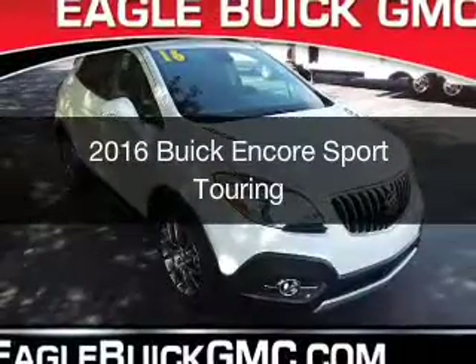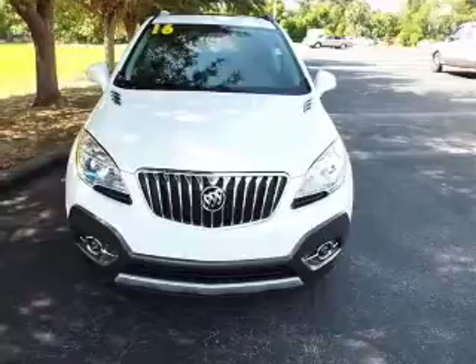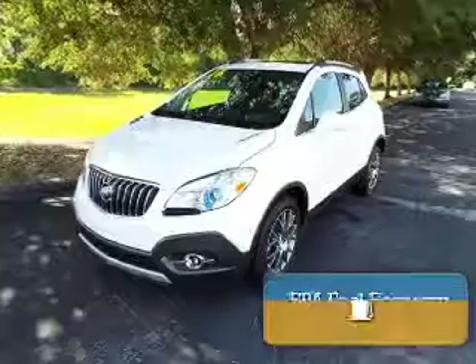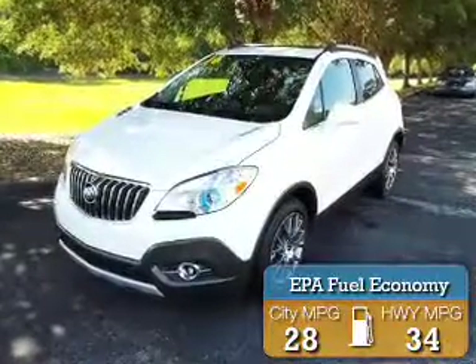This is a new 2016 Buick Encore. It's powered by front-wheel drive, a 1.4 liter four-cylinder engine, and a six-speed automatic transmission. Great fuel efficiency saves you money by requiring fewer trips to the gas station.